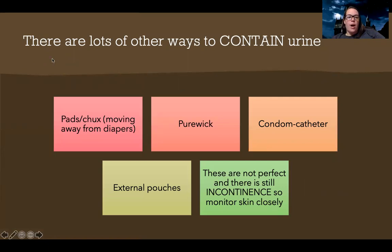There are other ways to contain urine that still help with more accurate intake and output or managing skin breakdown. We can use pads and chucks — we're moving away from diapers. There are also pirouette catheters, which are external female catheters attached to suction, condom catheters for men, and even general pouches for men with anatomy that makes a condom catheter difficult. Remember, these are not perfect — there is still incontinence, so we need to monitor skin closely.